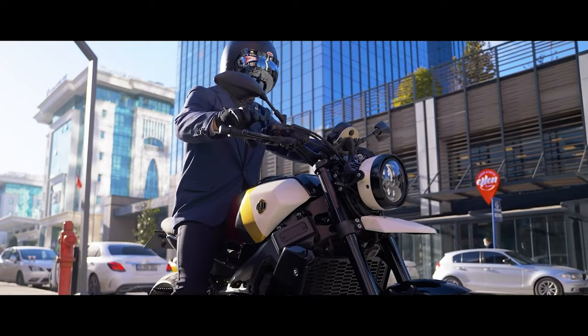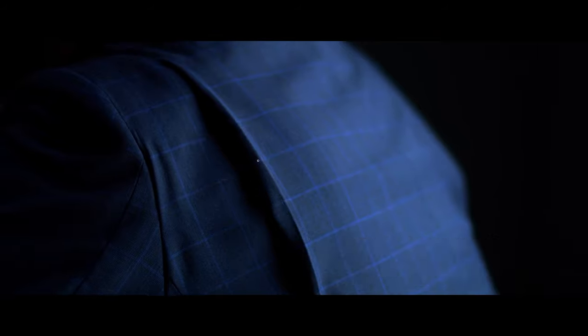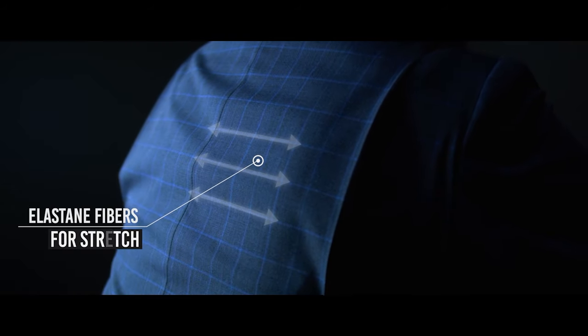That is why we designed the Brummel Blazer to provide comfort in every riding position. We incorporated special gussets for free movement of the arms, elastane fibers for stretch, and PU foam protectors that stay soft until an excessive force is applied.